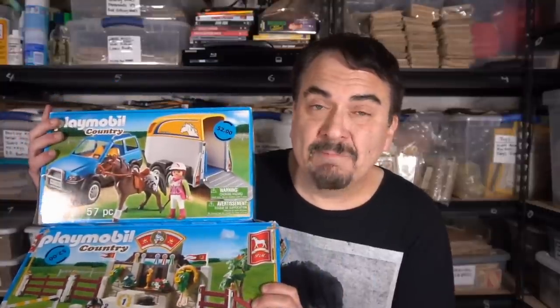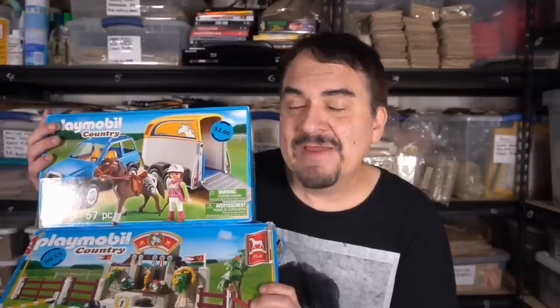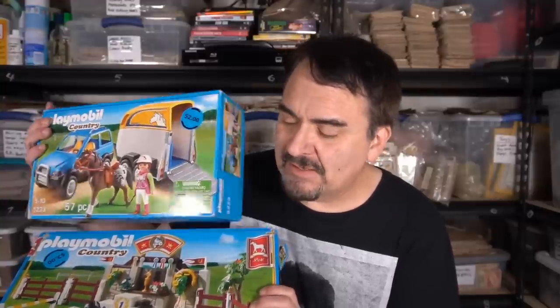I don't care if they're used. Playmobil sells immensely well, even if they don't go for a ton of money. We've sold some for some big bucks. One of the better sets we've had was the Seventh Cavalry. I've had the castles, big playsets, buildings, cars, vehicles. The Ghostbusters set is a phenomenal set — goes for really good money if you can find it. Highly collectible.